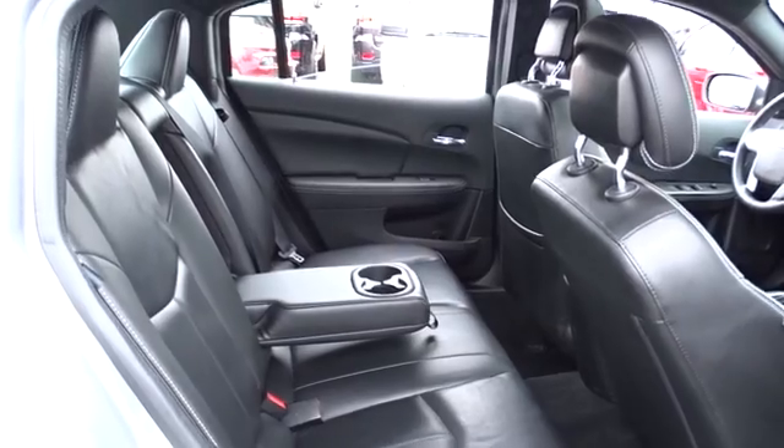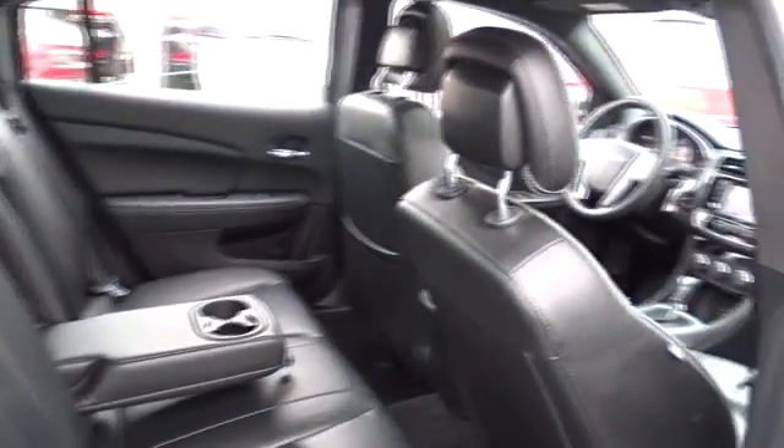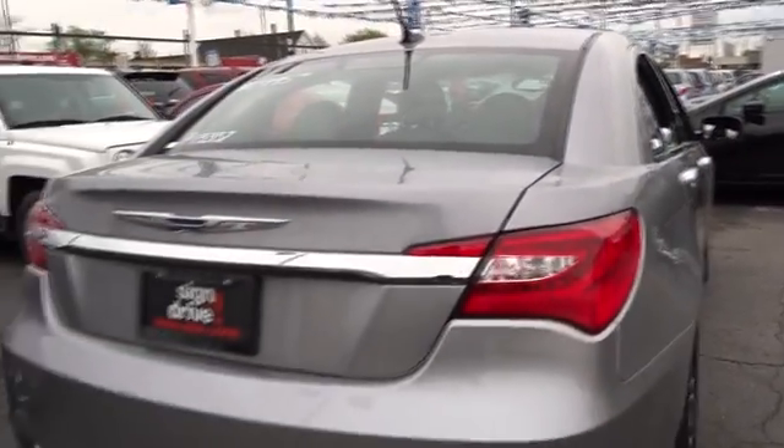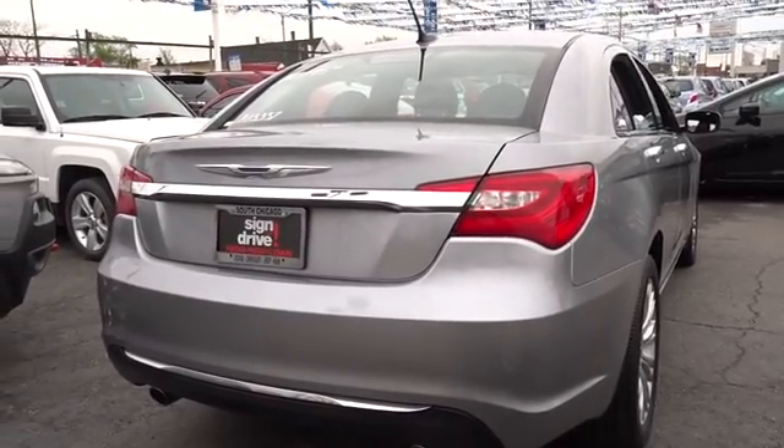Auto dimming rear view mirror, four wheel disc brakes, aluminum wheels, floor mats, climate control, front wheel drive, universal garage door opener, AM FM stereo radio, premium sound system. Come see the car for yourself.